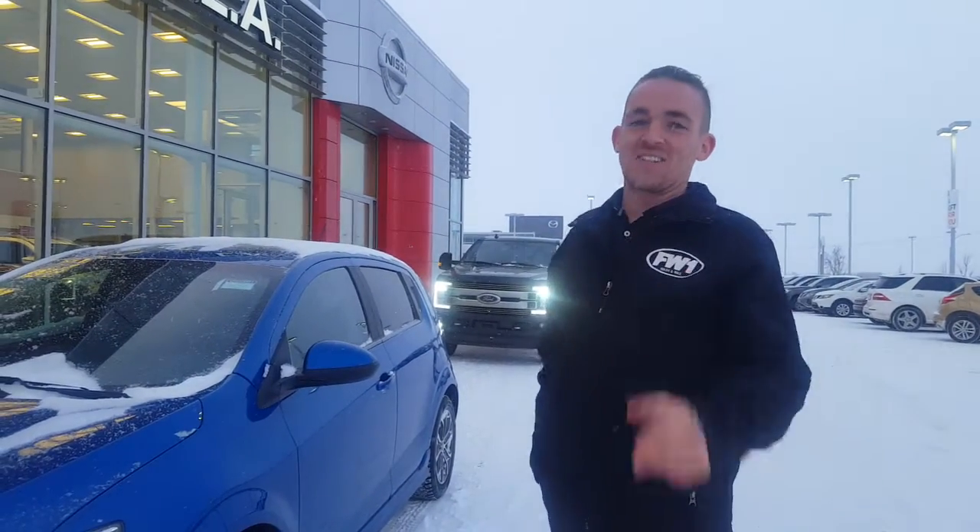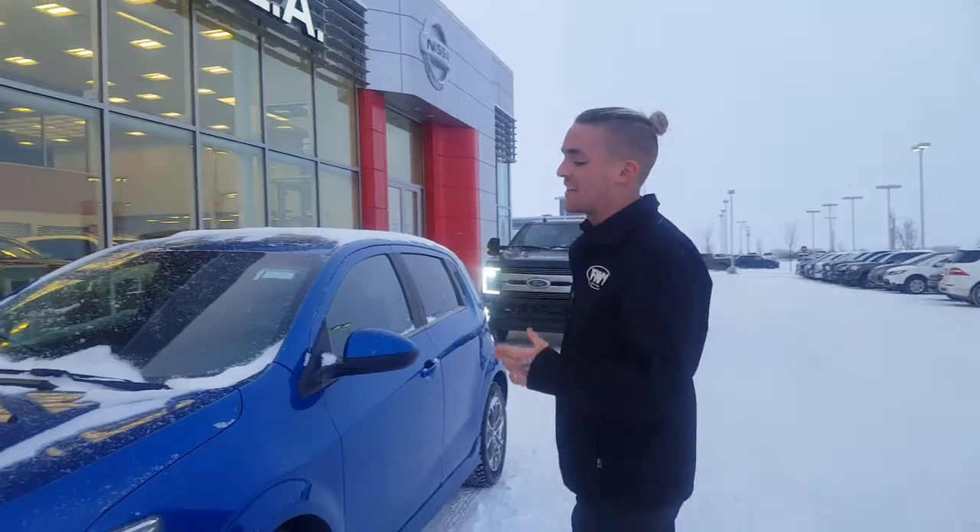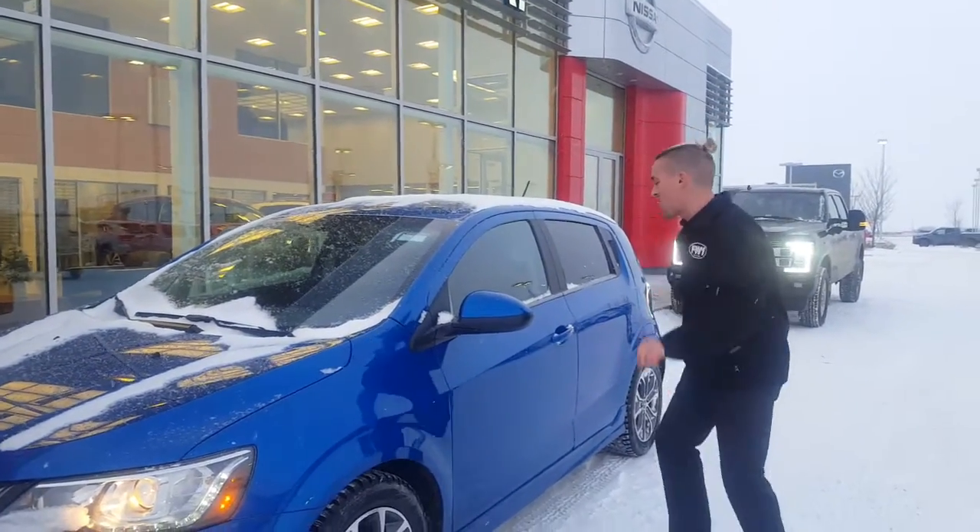There's a 1.4 liter four cylinder turbo engine in there, so you're going to get tons of fuel economy and it's a peppy little car to get around for your city driving and errands and stuff.